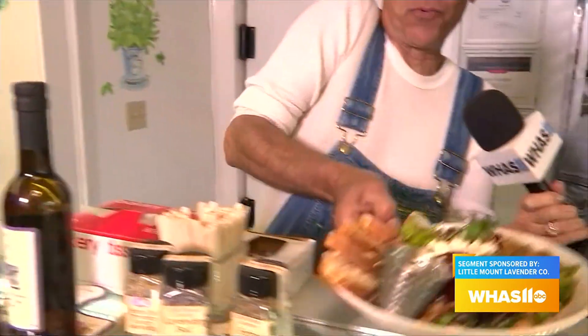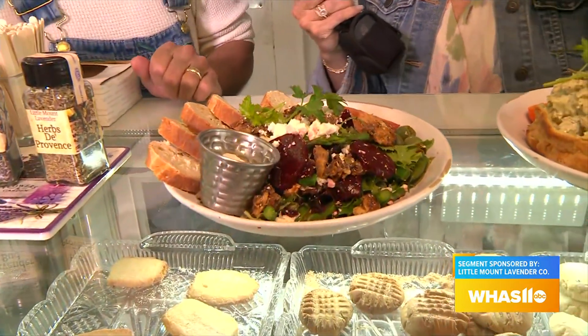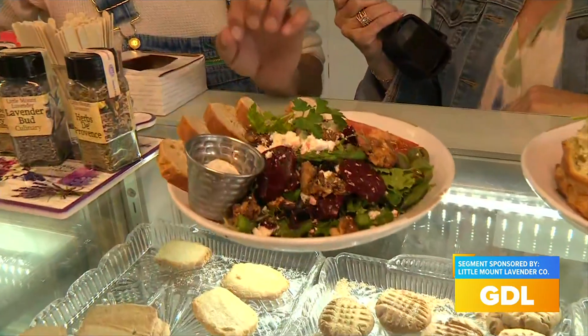We have our special LML health salad. We take beets and marinate them in our Little Mount Lavender lavender red balsamic — so they're a pickled beet. The salad also has roasted walnuts in our lavender honey, feta cheese, tomato, olive spread bread. And the kicker is the vitamin C, D, E, and K, which comes from the haricot vert and asparagus. This is the most heart-healthy salad, dressed with our red balsamic.